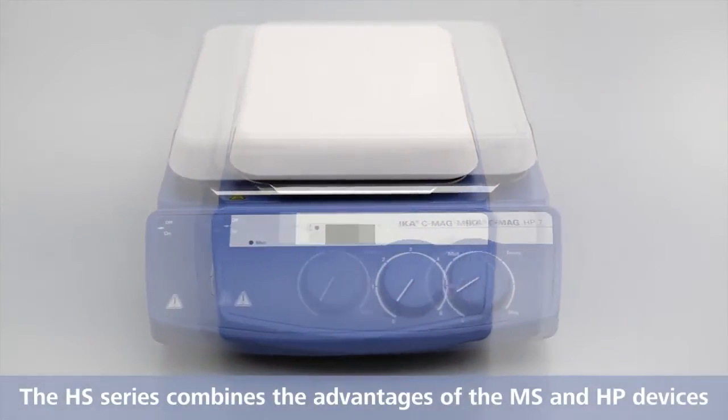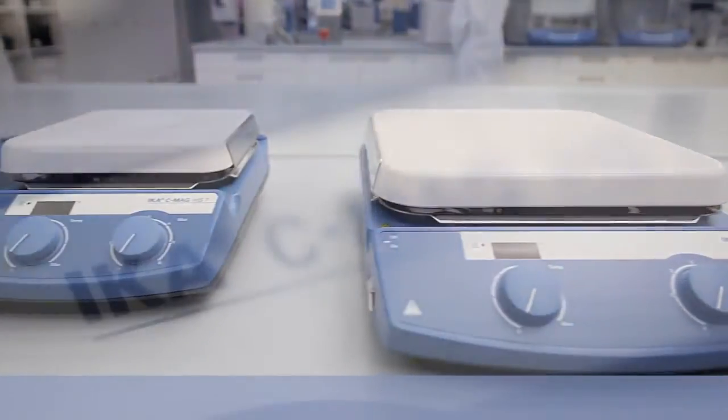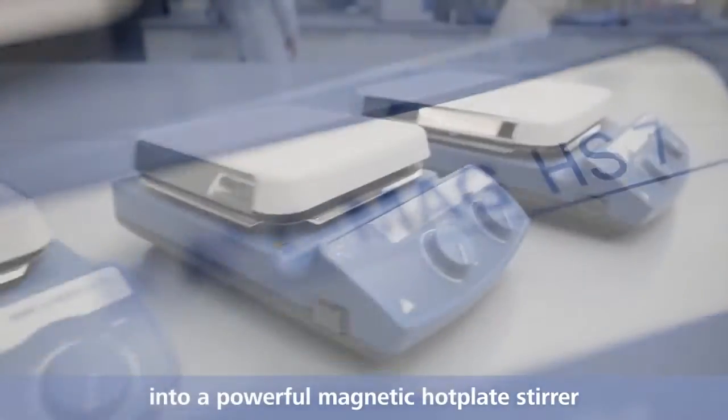The HS series combines the advantages of the MS and HP devices into a powerful magnetic hot plate stirrer.